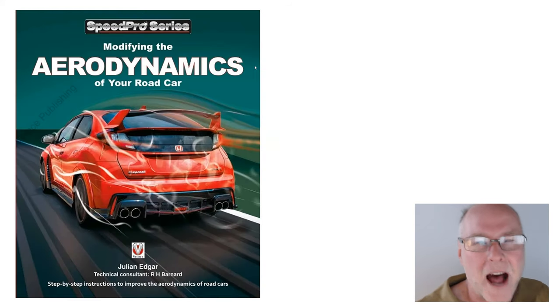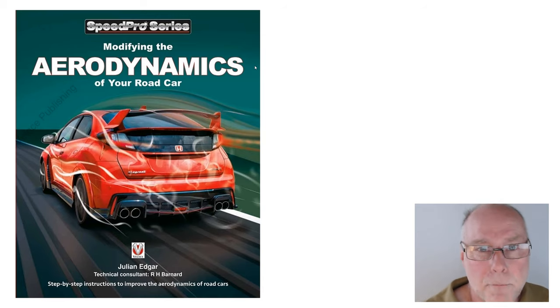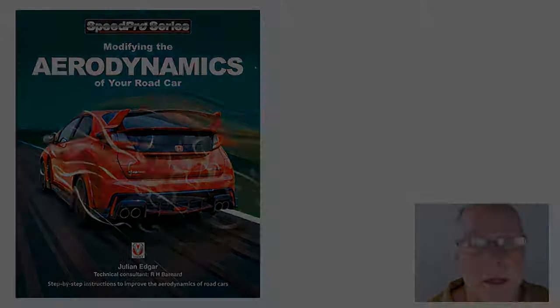Lots more in the book on undertrays and undercar airflow — Modifying the Aerodynamics of Your Road Car. It's out now and available from all booksellers including Amazon. Thank you.